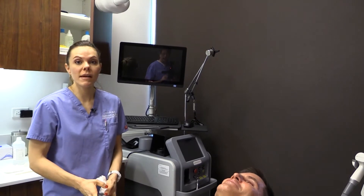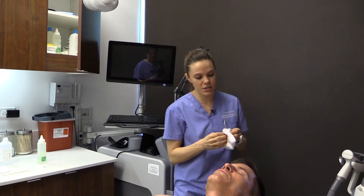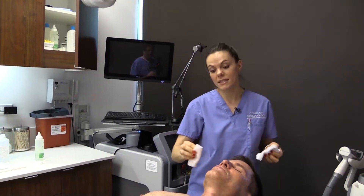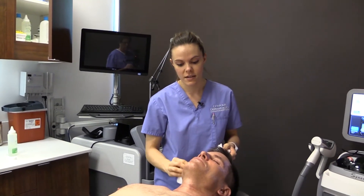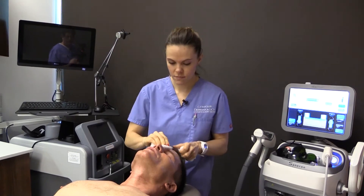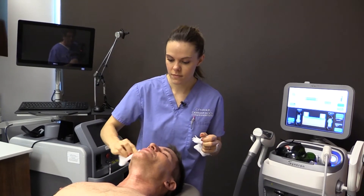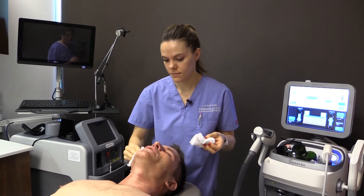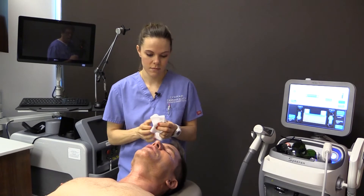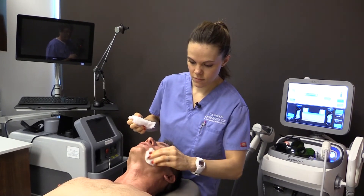What makes this laser special is the ELOS technology, which is a combination of radio frequency and light used to treat the redness and the browns. This is about our third version of this laser. We've had the Syneron IPL for about 10 years and we upgrade every time they have an upgrade. This one was upgraded about a year ago.